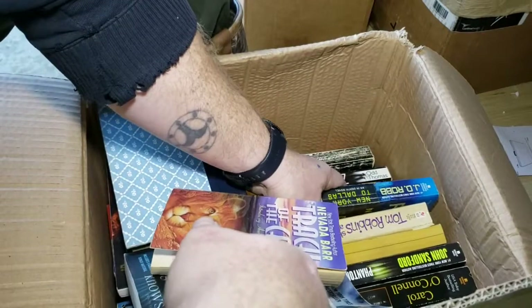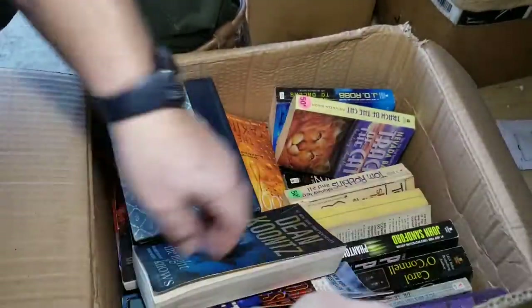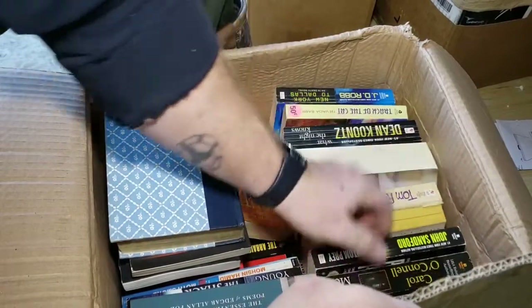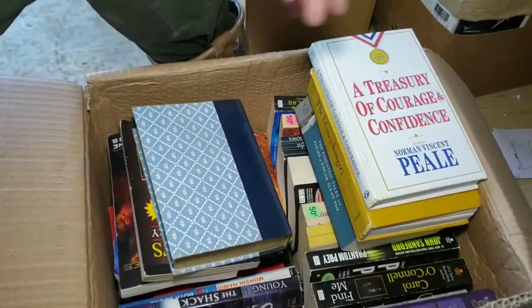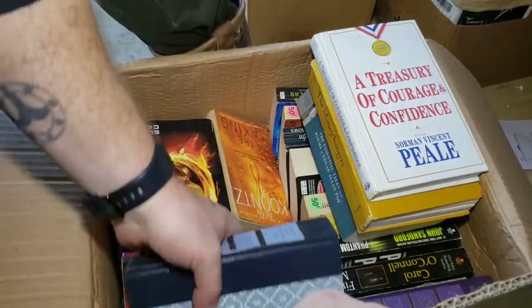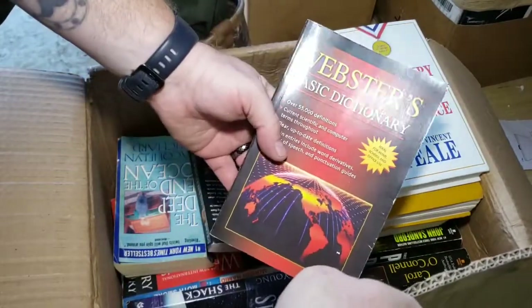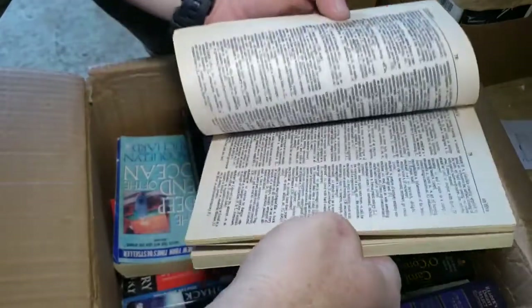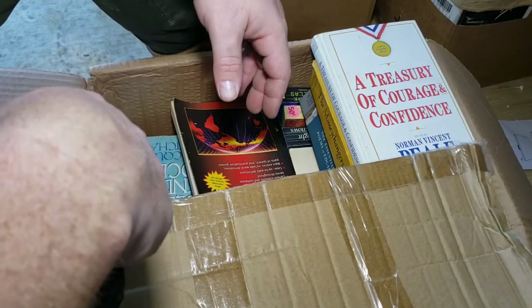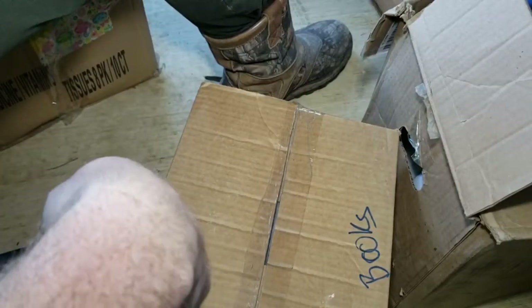There's more books. You know what these would be good for — there are those little community libraries around town, like a little box where you drop a book off. Drop some of these off there and see if anybody takes them. There's a dictionary — maybe I need that, I'll keep that out. If they don't go to the little library, we'll donate them. Let's get another box, this is getting really boring really fast.